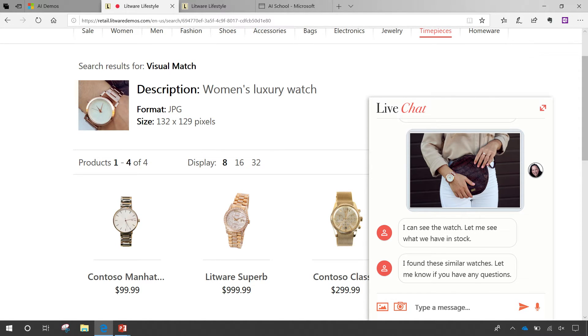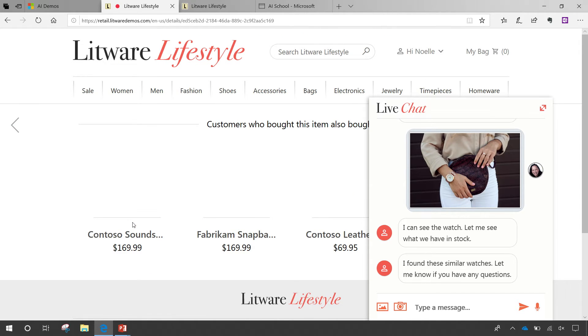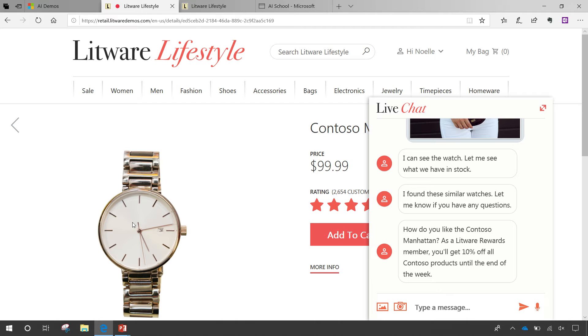So we now have this and the bot says 'go for it, go buy a watch.' Maybe I pick the Contoso Manhattan watch — super interesting, 99 bucks. As soon as I selected it, the bot knows I've made that selection and says 'how do you like the watch? As a Litware Rewards member, remember you'll get 10% off.' Awesome, sign me up.